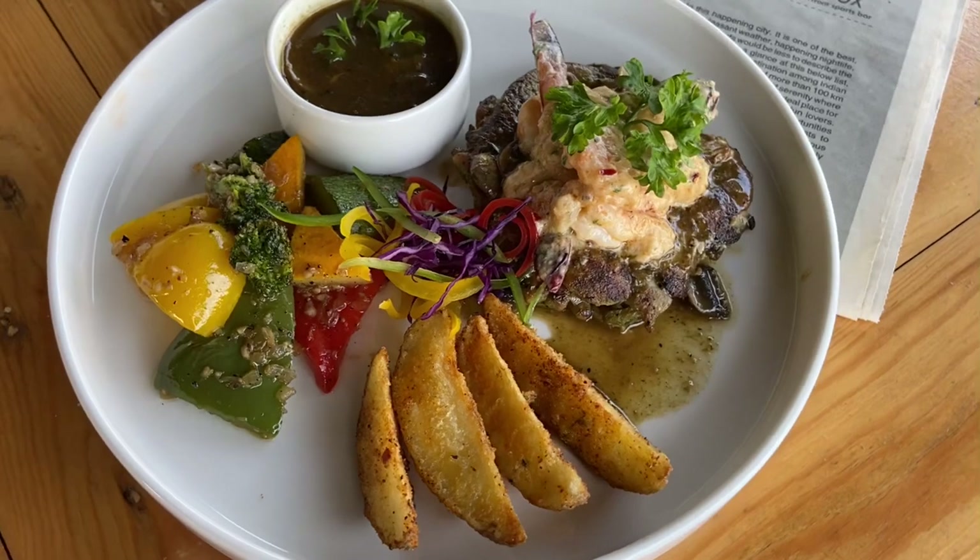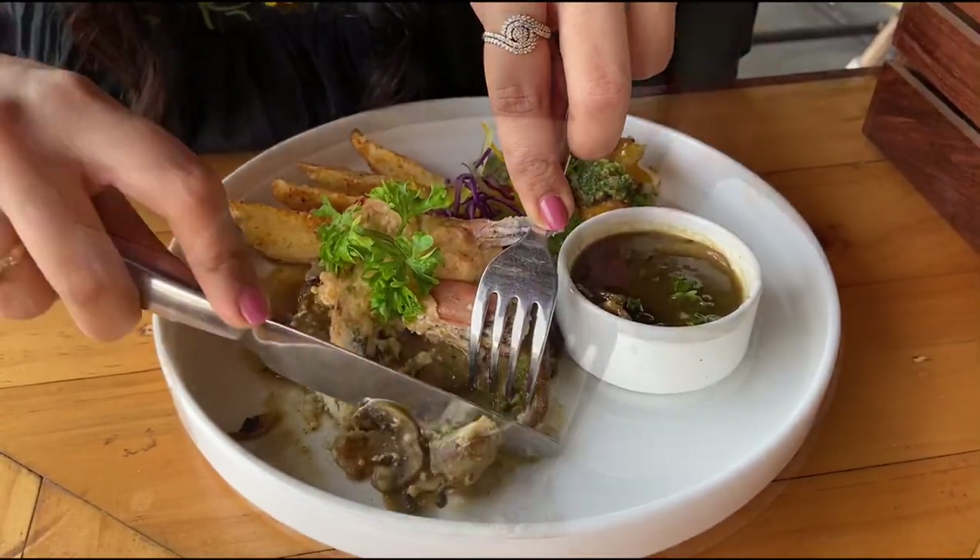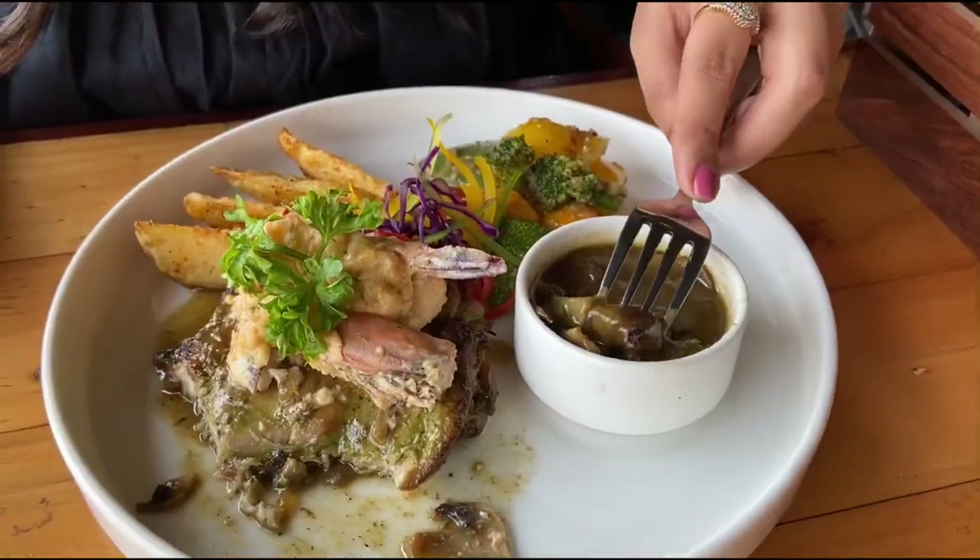Next I had their Surf and Turf of the Deck, which is a grilled chicken mini steak topped with pan-seared prawns in a paprika cream sauce, served with tossed vegetables and fries. It's a great meal, enough for one person.